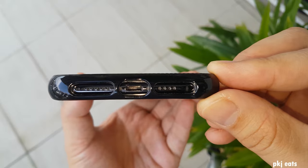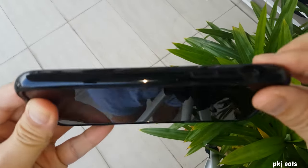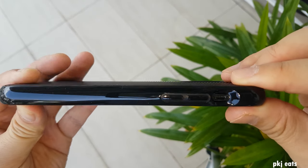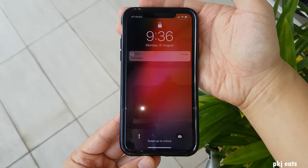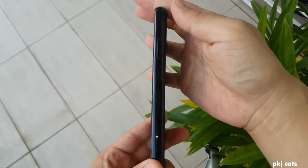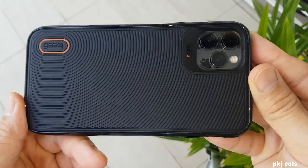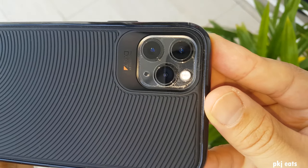There is grip at the back. At the same time, although the sides appear to be very shiny — so you would automatically think it is very slippery — it is actually not. It is made of a rubbery material, so when you hold it in your hand it is actually very firm. iPhone 11 Pro Max is already very premium, and with this case it will make your iPhone 11 Pro Max look much more premium.